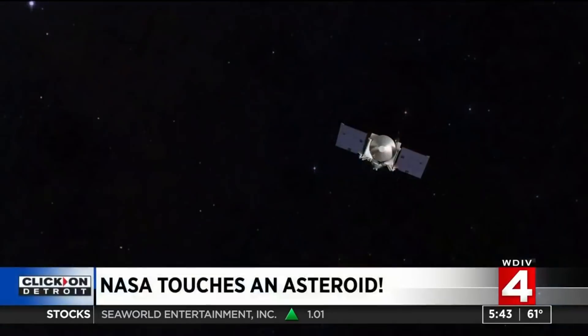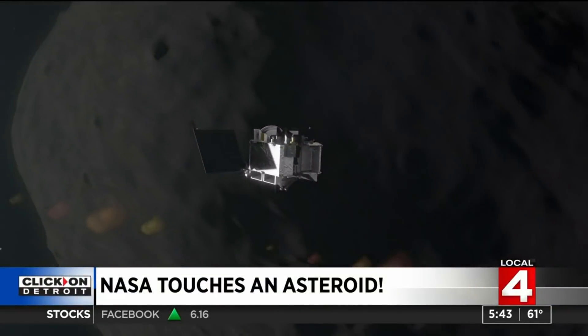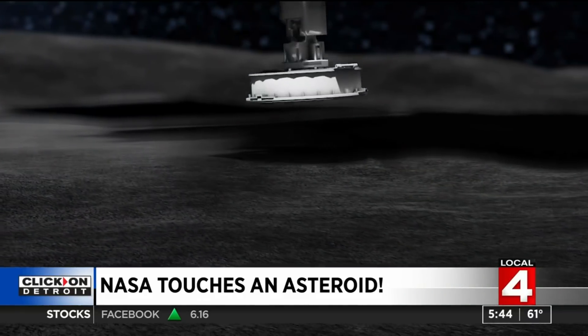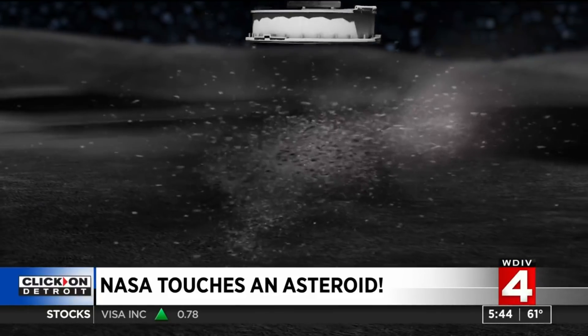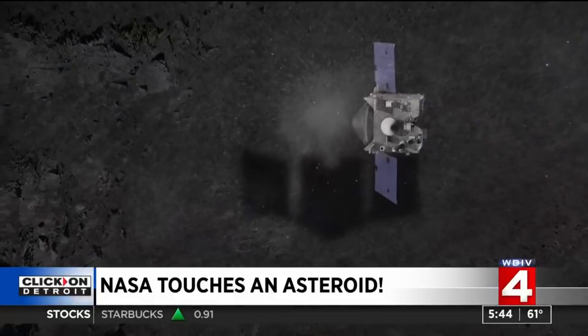This is very high up on the Paul Gross way cool-o-meter. What NASA basically did was lowered a spacecraft, touched an asteroid, collected a sample, and they're going to return that to Earth. What they did — and this was basically in slow motion — very slowly lowered a spacecraft called OSIRIS-REx, and it touched the surface of this asteroid called Bennu for about five seconds, collected a sample, and now it's going to store that sample and bring it back to Earth.